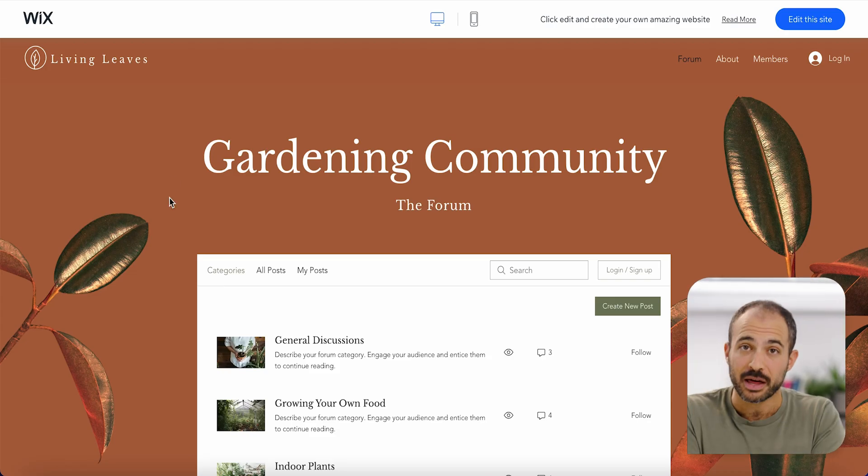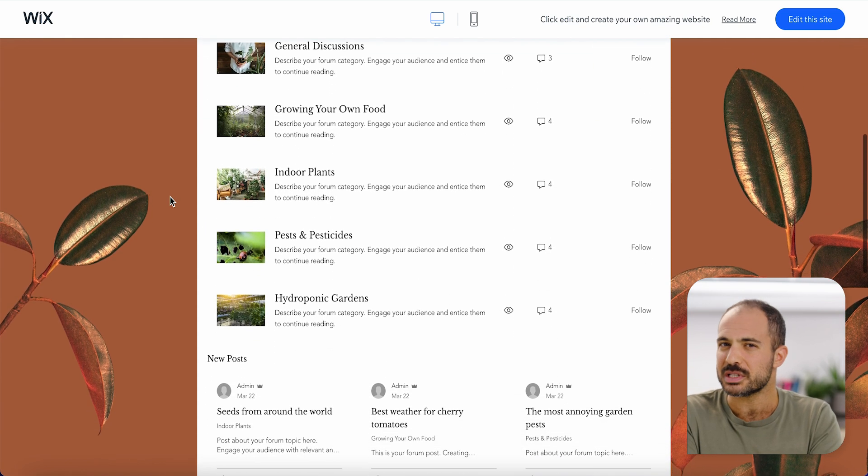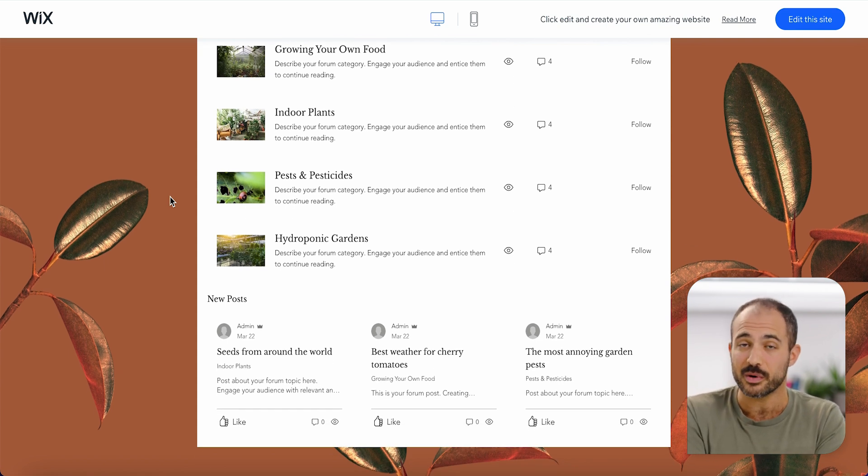Online forums are basically a virtual gathering place, where a really diverse group of people from different backgrounds or walks of life can come together, connect, and interact with each other to talk about certain topics. These forums are usually made up of different discussion threads, which make it easy for users to find the specific subject they want to focus on.